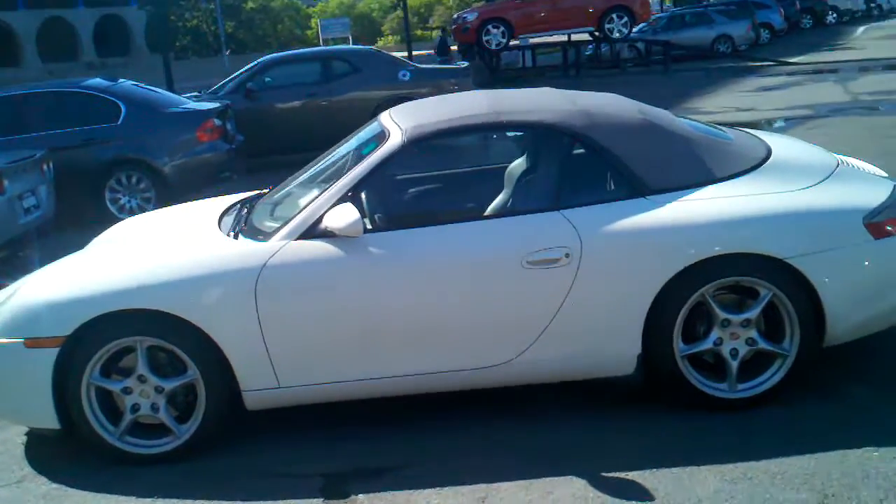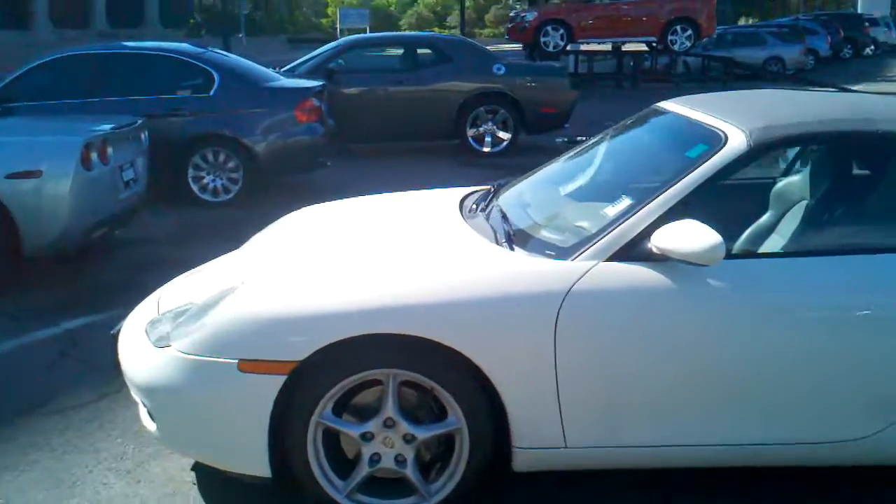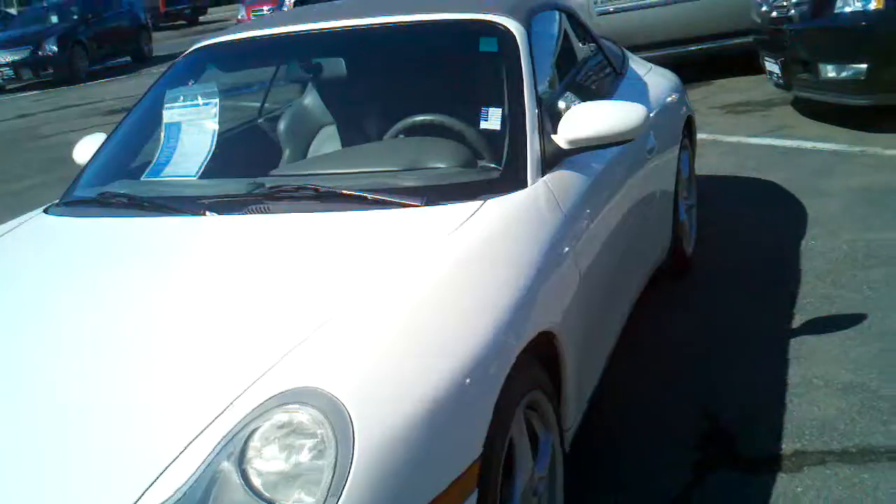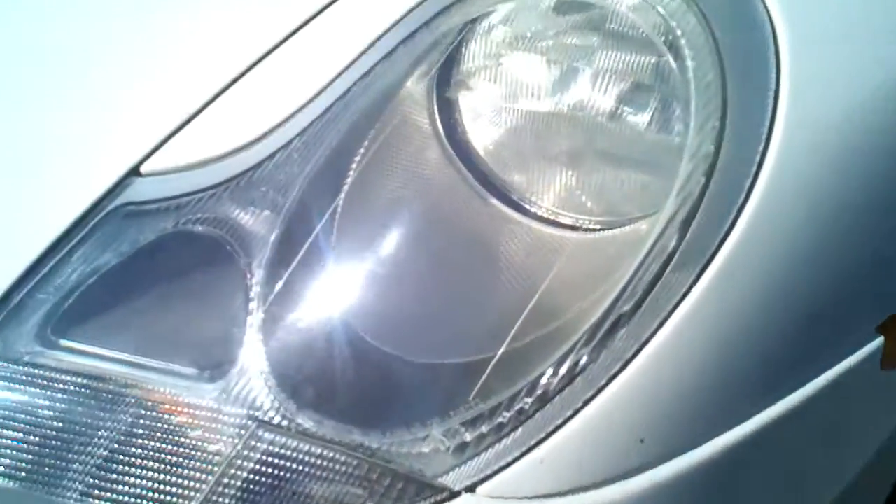Hi Hugo, this is Andrew at Rick and Buy. I just wanted to send you this quick video like I said I would. So let me just walk around the front of the car here and give you a close-up of some of the imperfections that I see.